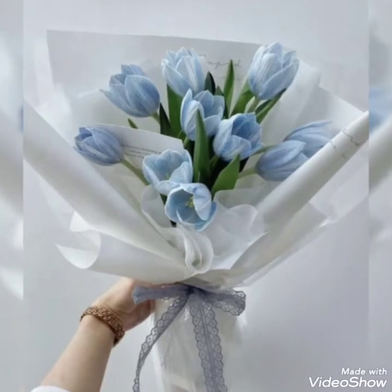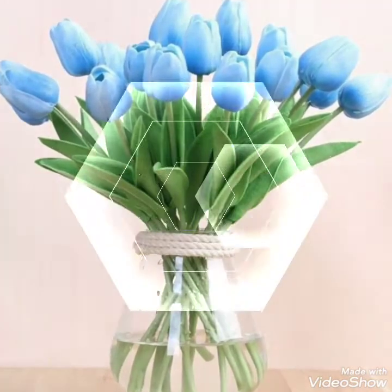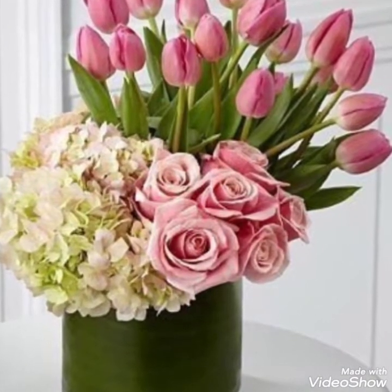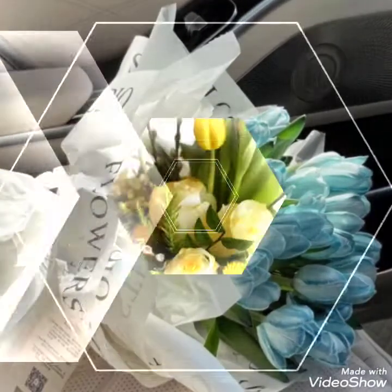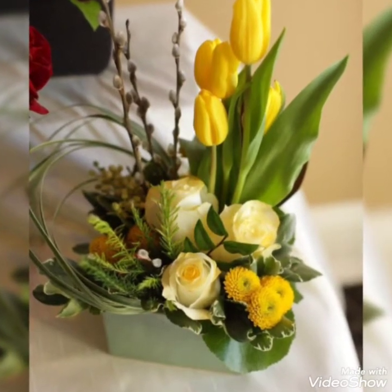There are some amazing flower decoration ideas made up of tulip flowers. As you can see, there are beautiful and perfect tulip flowers, with different species present. There are blue tulips, white, yellow, pink, and some purple tulips present in my today's video.